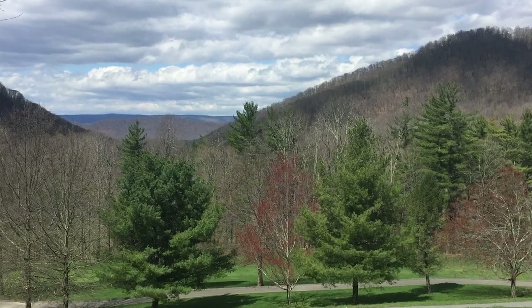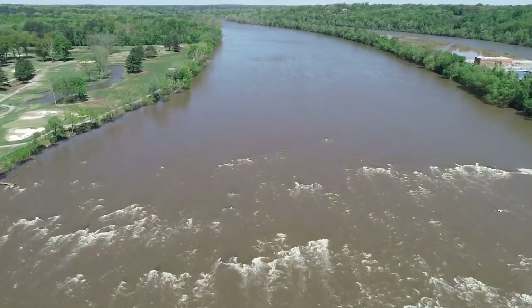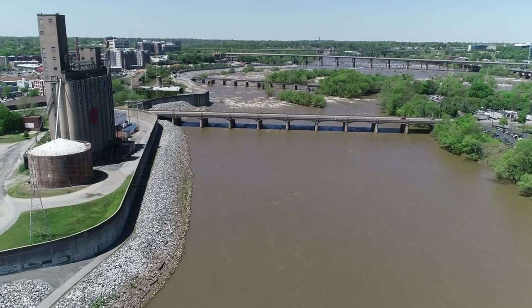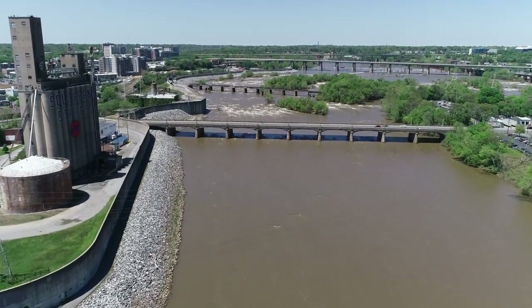The James River begins in the Shenandoah Valley, flows through Richmond, and on to the Chesapeake Bay. It drains 25% of Virginia. Richmond sits on a 100-year flood plain. To prevent floodwaters from overwhelming Richmond, the flood wall was built in the 1990s.